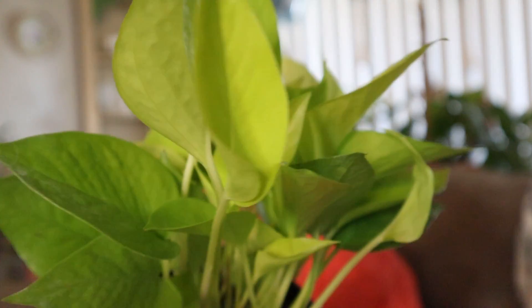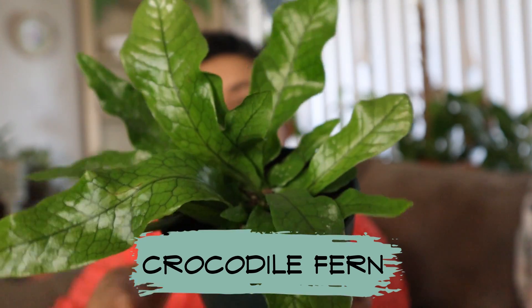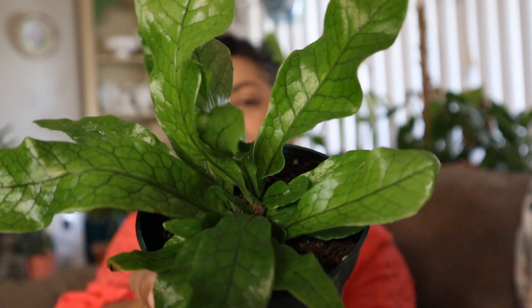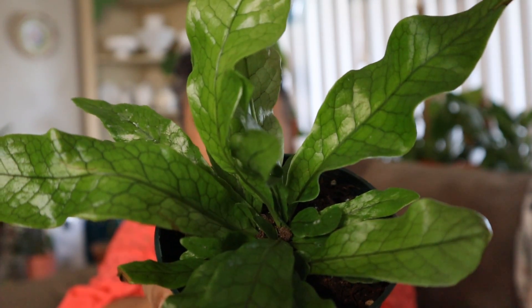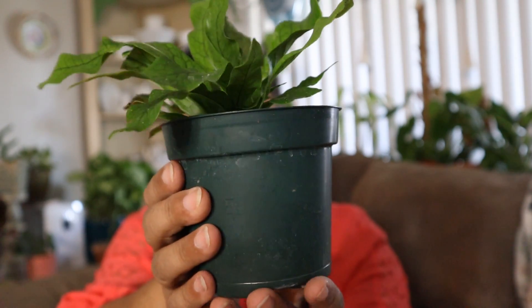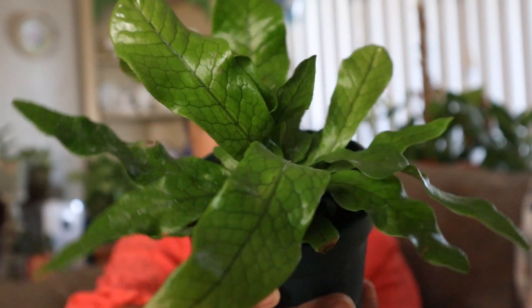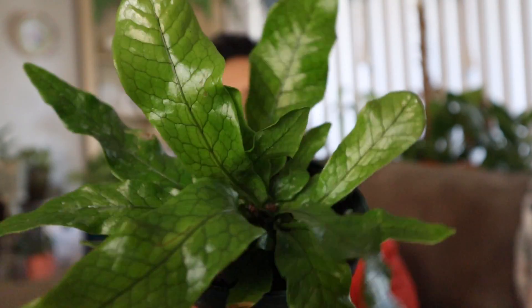And the last plant that Eddie gave me is this beautiful crocodile fern. Look at the texture on those leaves — just brilliant. Also in a four-inch pot and will be sent with the pot. It's a beautiful specimen. So those are the three plants that Plant Stand of Arizona donated as prizes.